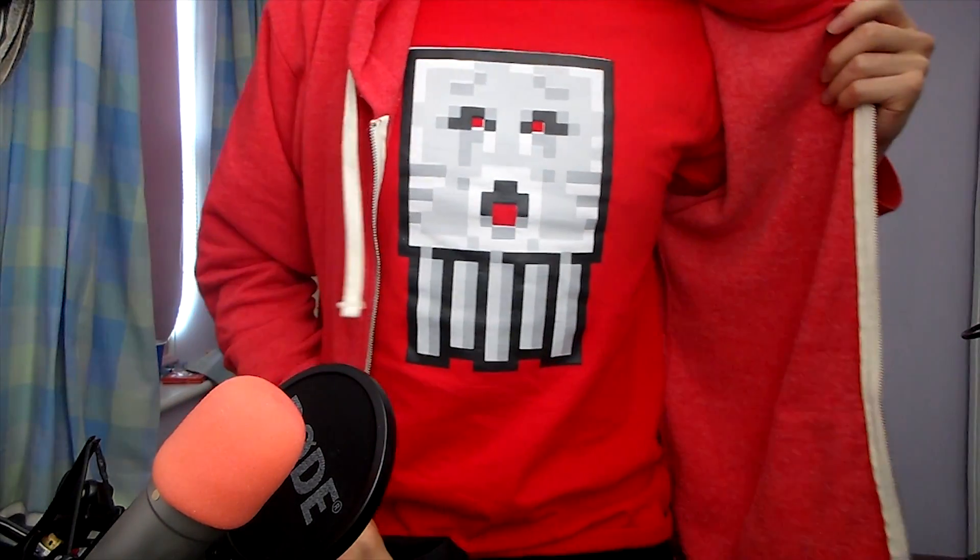I've also got my 4J T-shirt, which the guys at 4J gave me — I think it's pretty cool. It's got Minecon 2016 on the back. I got one last year at the London one and it was a wolf — I absolutely love those T-shirts, so thank you very much 4J for that.